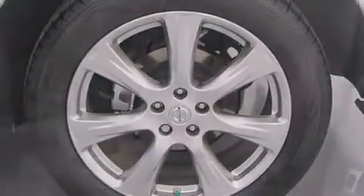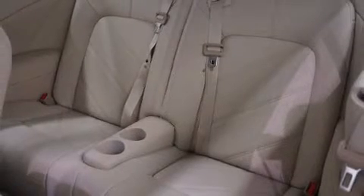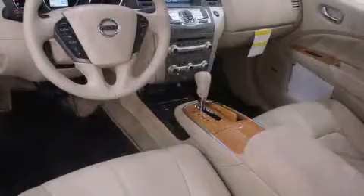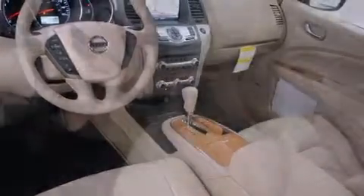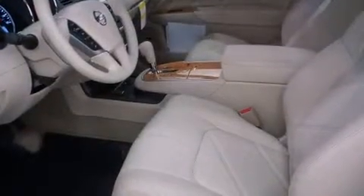Nissan prioritized comfort and style by including delay off headlights, a built-in garage door transmitter, an outside temperature display, heated seats, heated door mirrors, and leather upholstery.